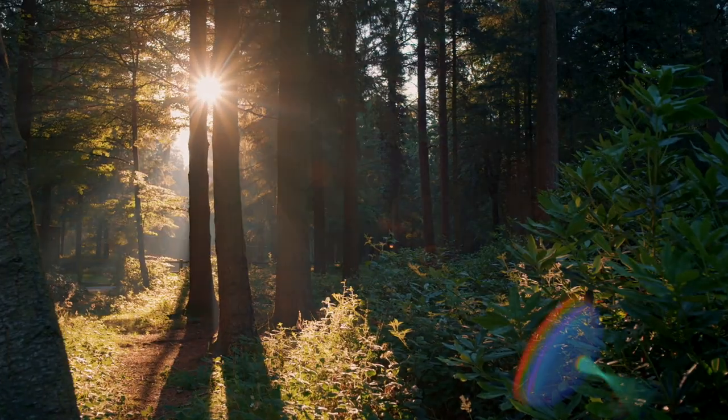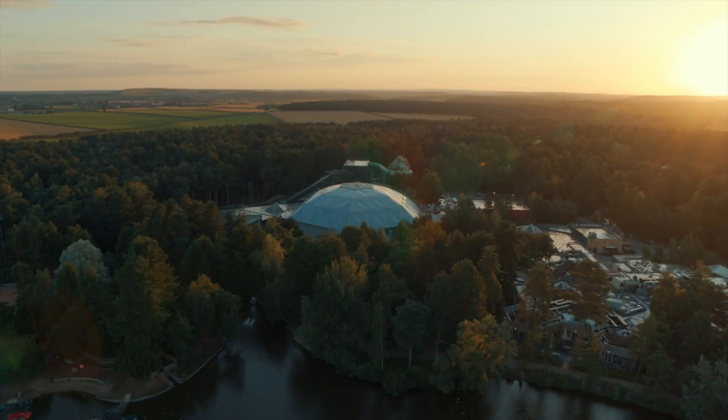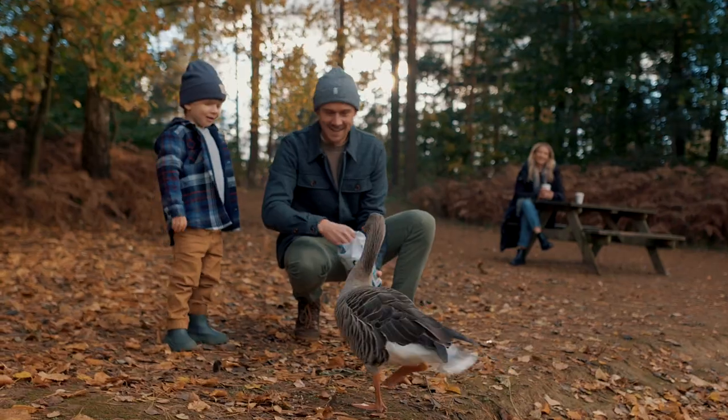You're all booked in. It's time to get excited. You're going to Centre Parcs. If it's your first time, you're probably wondering how to make the most of your break.